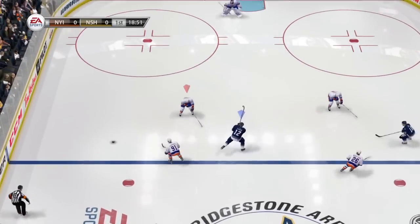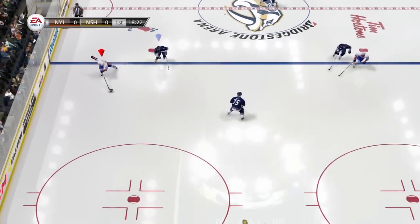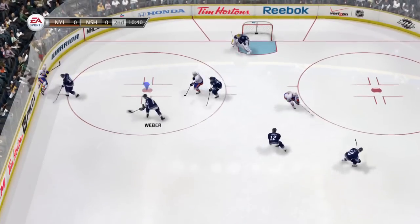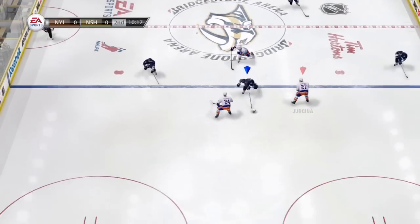We have shown you how true performance skating can give you complete control of your skater, but you will also need to think ahead to get the time and space to execute. Scoring chances from the slot will be very effective, but gaining that position will not be an easy task against a well-positioned defense.